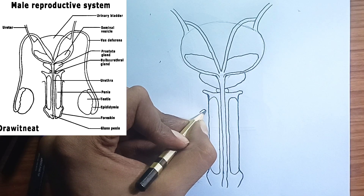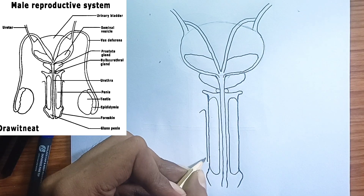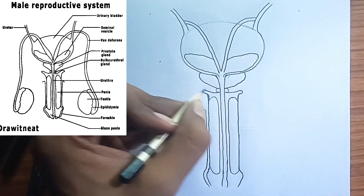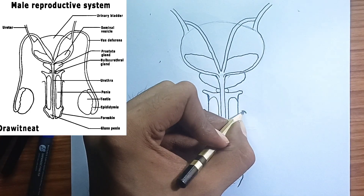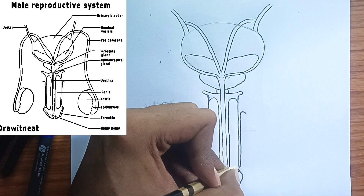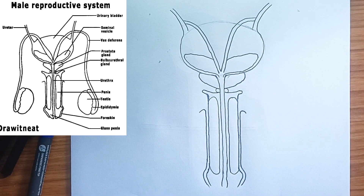10. The penis — the external organ of reproduction. The penis is the external male reproductive organ. It consists of spongy erectile tissue that becomes engorged with blood during sexual arousal, leading to an erection, which allows for penetration during sexual intercourse.